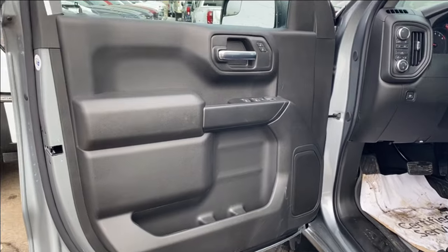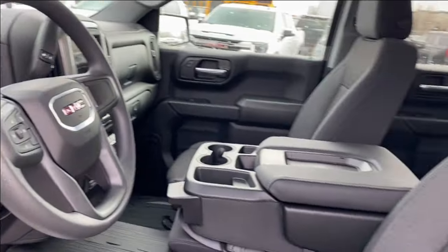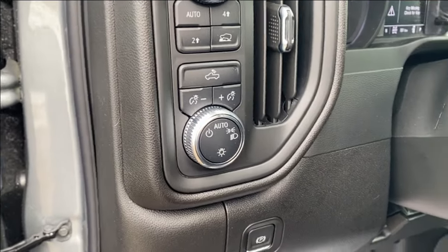First let's go ahead and take a look at the interior. You have that jet black finish on the door panel as well as along the dash at the front of the vehicle, the center console and the seats. Storage on the bottom of the door panel, power windows, mirrors and locks. On the panel next to the steering wheel you'll find several different driving modes as well as some interior and exterior lighting controls.